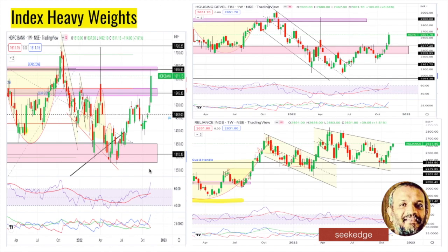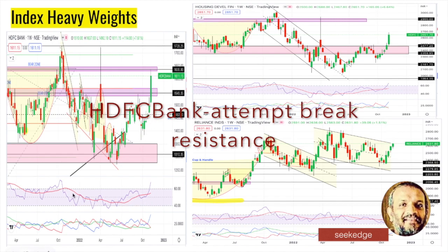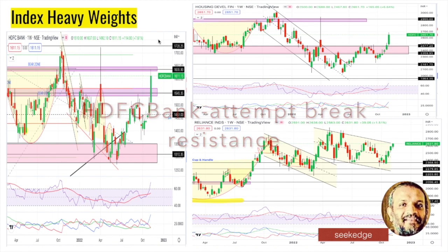Now let's look at index heavyweights. ICICI Bank - there has been news about Morgan Stanley's index inclusion last week - shows a big bullish wide-range breakout candle on the weekly, violently taking out resistance. But now it has hit the previous resistance at 163.5, marked as a sell zone multiple times. Any entries would be above this candle's high, and pyramid your position if it breaks the all-time high. Wait for a pullback before entering since it made such a big candle; it may consolidate before moving further up.